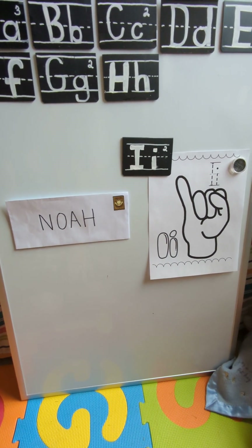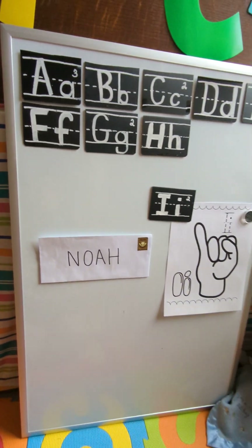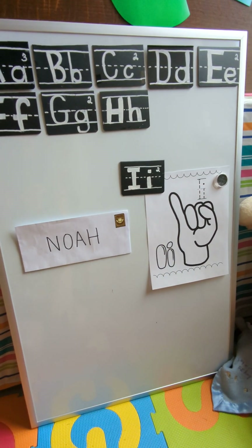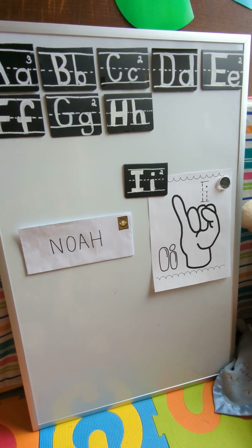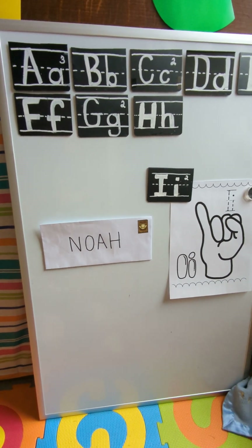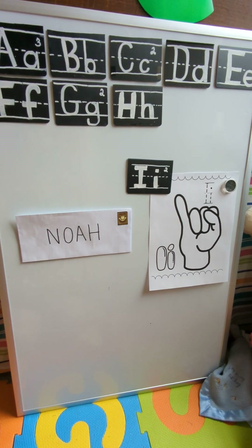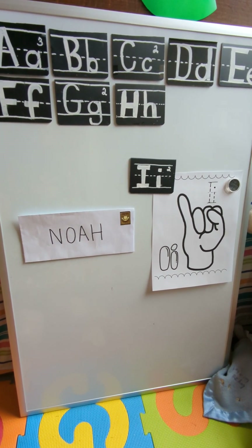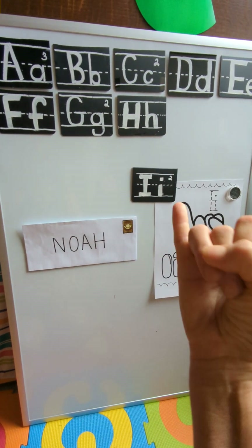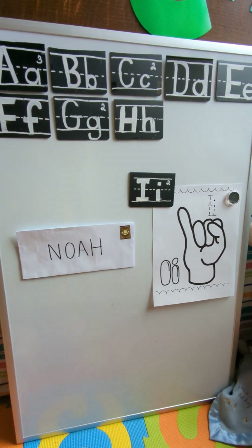Now, when we write our letters people can see them, but when we say the sound of I — I says 'ih' as in 'it.' But how do you tell somebody the sound of a letter when you want to use sign language? You say I like this: I, I, I.